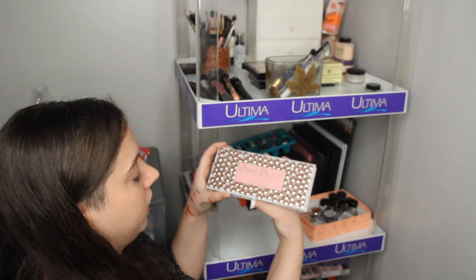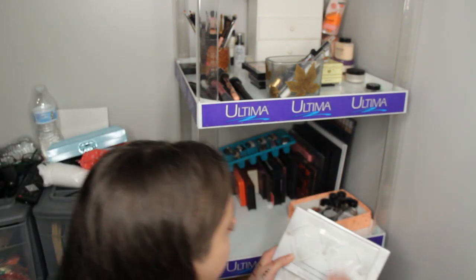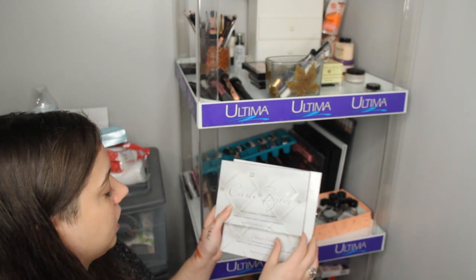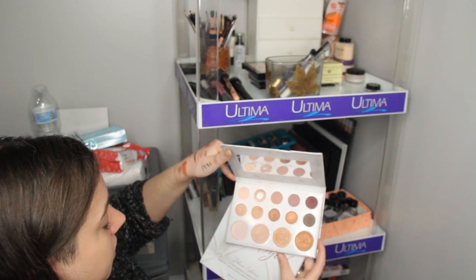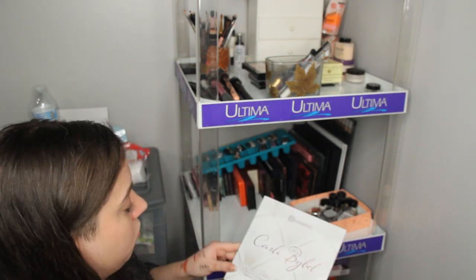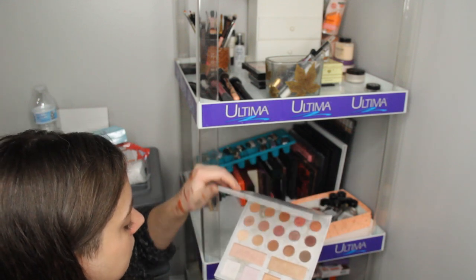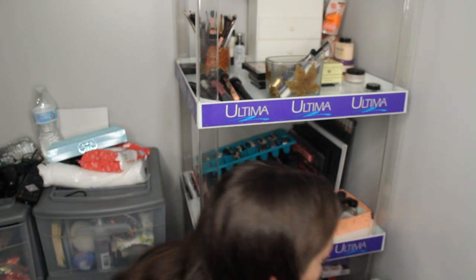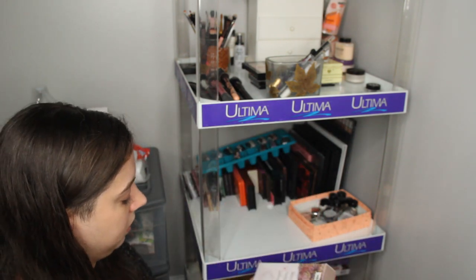Now lastly, I've got the Carli Bybel Anastasia Beverly Hills palette — I'm going to keep it. I'm going to keep all her palettes, which includes the BH Cosmetics 14 Eyeshadow Palette. I'm going to keep it — I hit pan but I love this palette a lot and it's not being sold anymore. And the BH Cosmetics 21 Color Palette, which I'm going to keep as well. And I've got her El Maquillage Collection as well — I'm going to keep that.